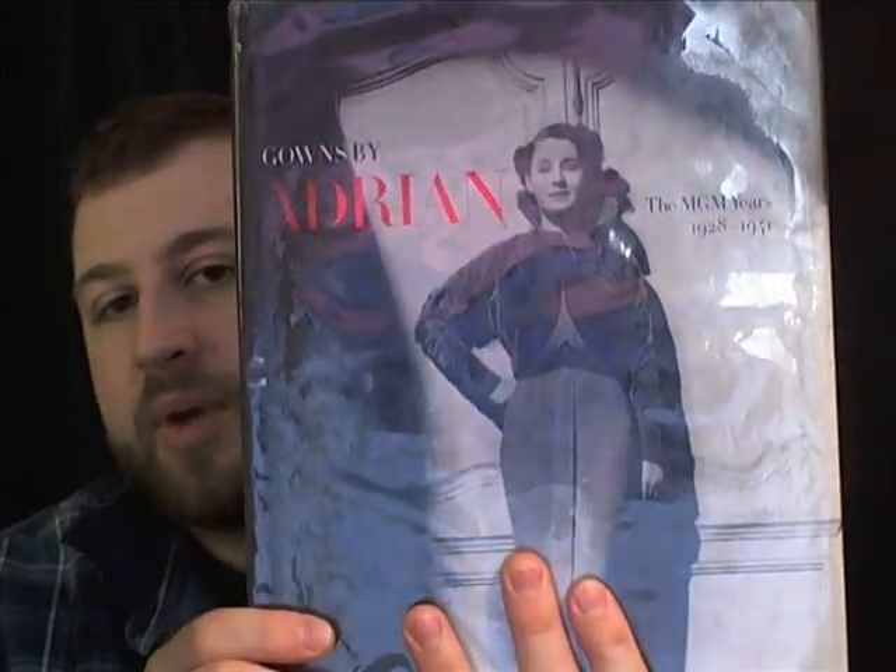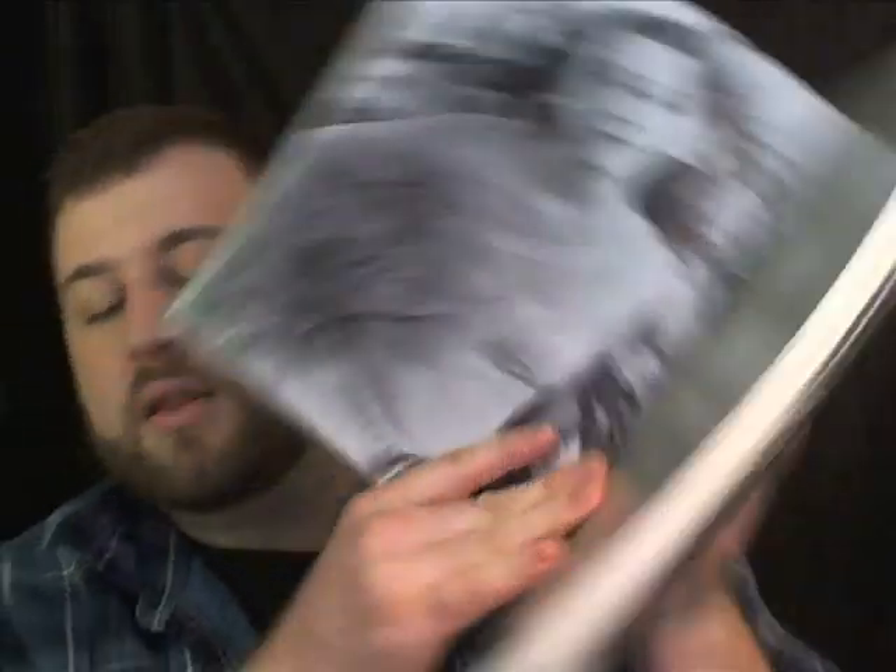Another really interesting book I found was this one — Gowns by Adrian. It says The MGM Years 1928–1941, and it just shows some really interesting, detailed pictures and descriptions, as you can see.